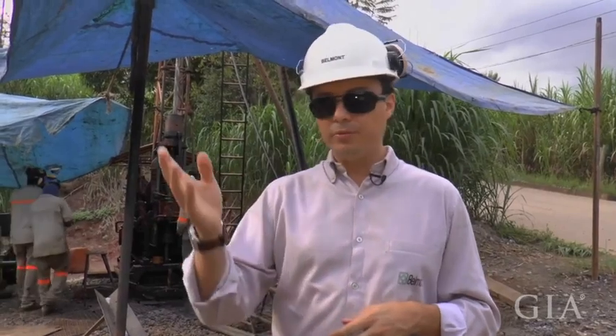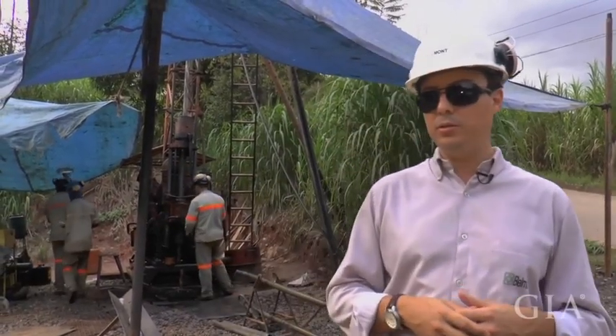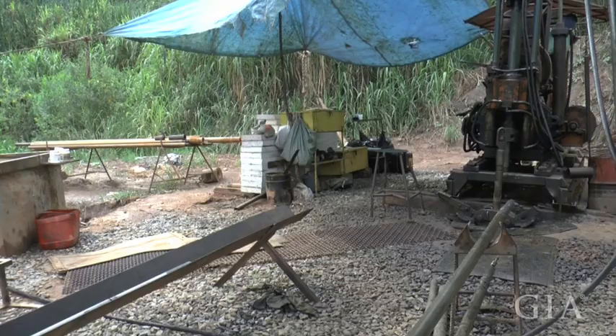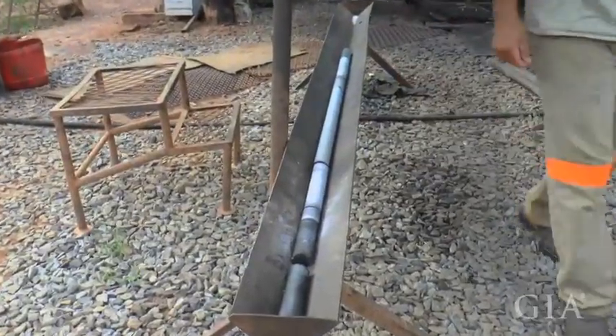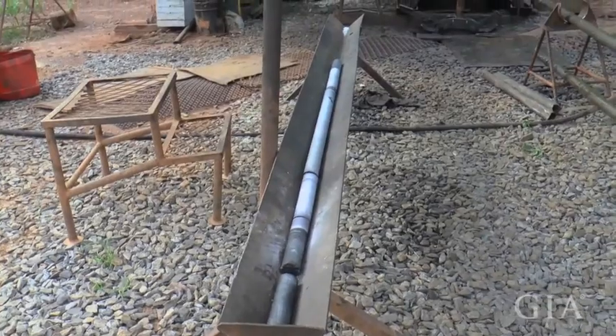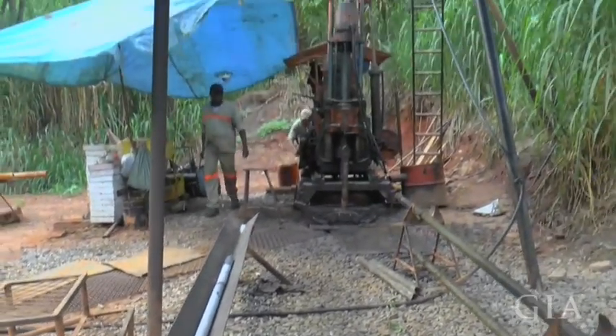We've been drilling around — we have some new mining sites and new ore concessions that we've been drilling too. We have areas in Capoeirana and at the Nova Era mine where we drill as well. So core drilling is the beginning of everything in mining; it's very difficult to make mining plans without it.